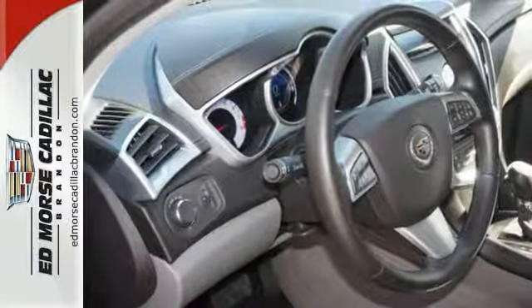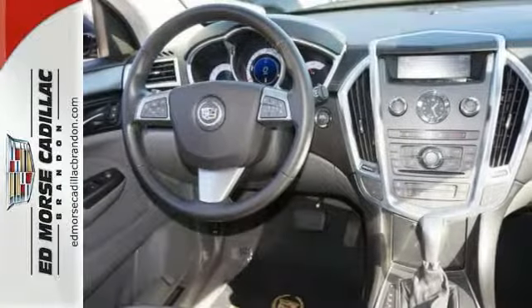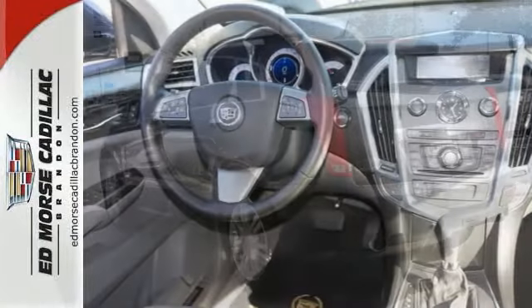Excellence and affordability in one. Drive away with an impeccable 5-star crash test rating and prepare yourself for any situation.